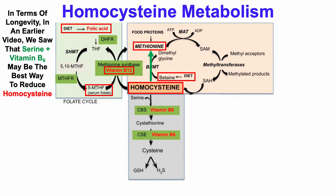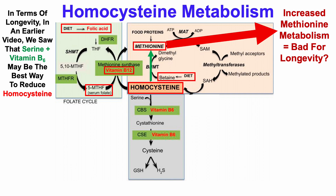But decreasing homocysteine to increase methionine may not be a good strategy for longevity, as methionine restriction extends lifespan in animal models. Whether that's true or not in people, nobody knows yet. In contrast, adding serine plus vitamin B6 can convert homocysteine into cystathionine, which in the presence of adequate B6 will further convert cystathionine into cysteine, which can then be incorporated into GSH or glutathione.